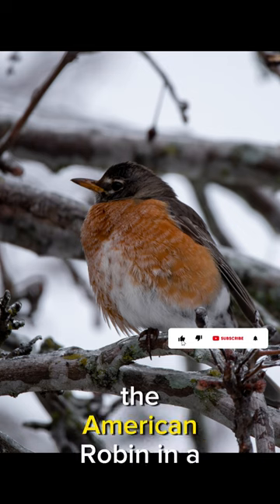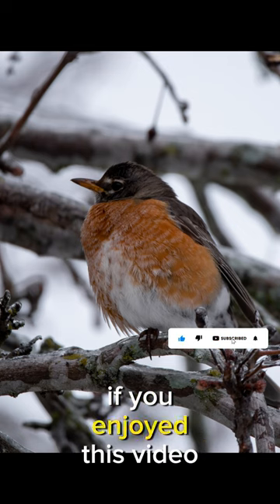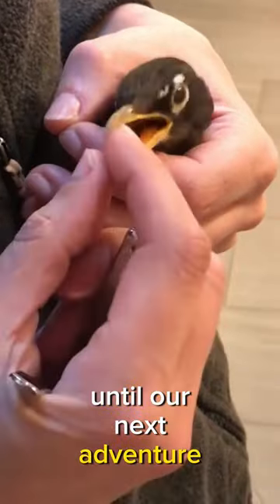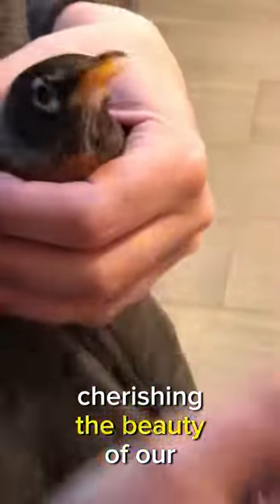And there you have it — the American robin, in a nutshell. If you enjoyed this video, give it a thumbs up and hit the subscribe button. Until our next adventure, keep exploring and cherishing the beauty of our Earth.